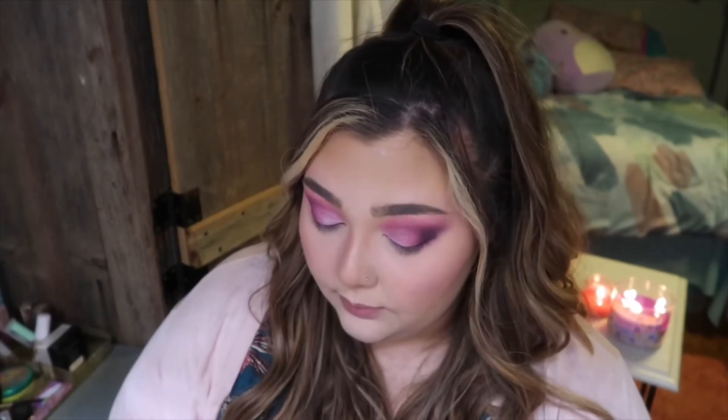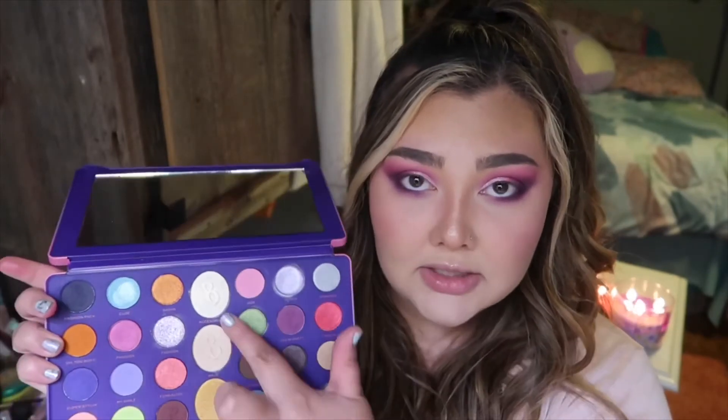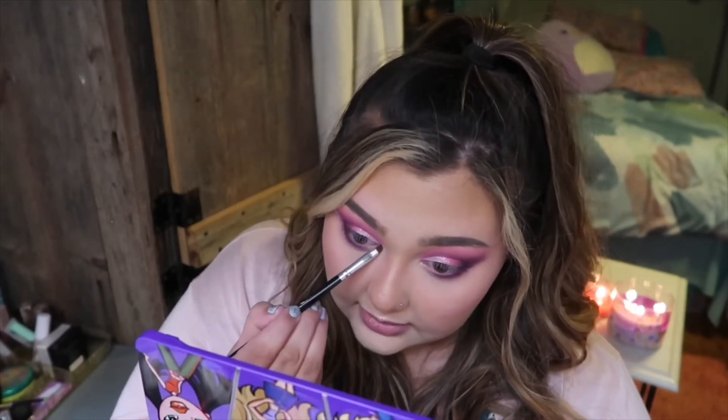I want to go in with an inner corner highlight and a little brow bone highlight. I think I'm going to go in with that Accessorize shade — it's a really pretty white gold that I used as my highlight earlier, and I think it'll be perfect just to make the inner corners pop. I haven't used any of these shades wet; I've just gone in with all of them dry and they've been perfectly fine. I am loving it.